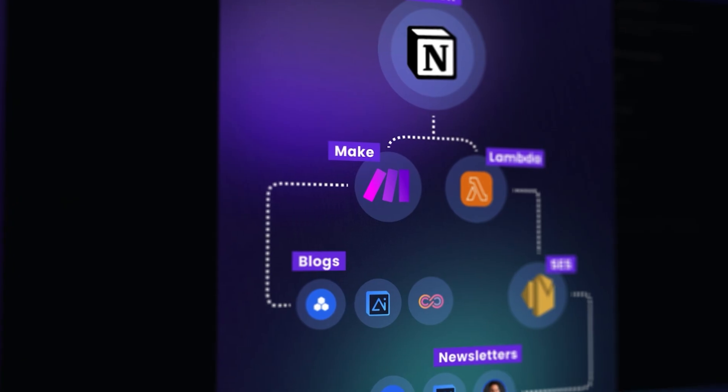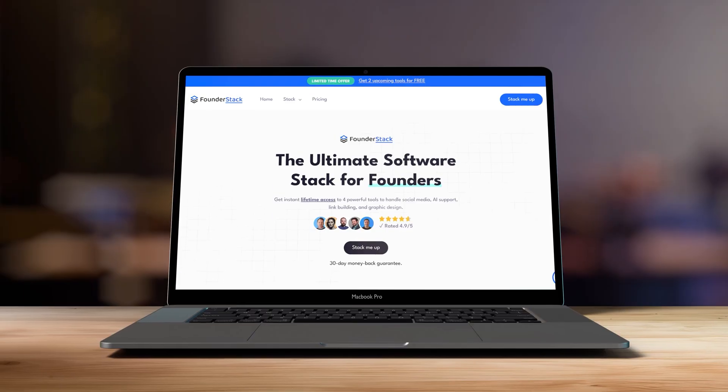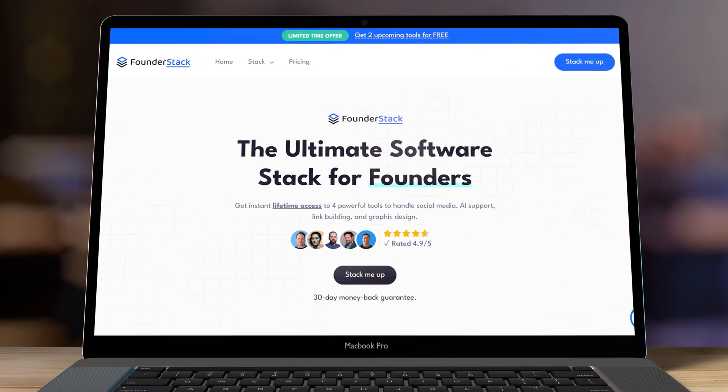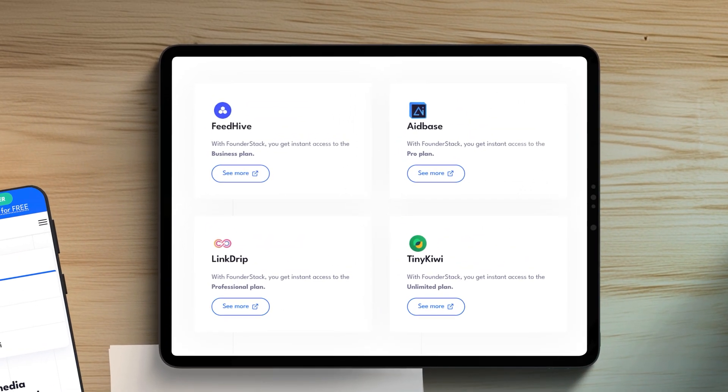As a startup there are at least four things you need covered: posting on social media, scroll-stopping visuals, handling customer support, and tracking where your traffic comes from. If you use industry-leading tools for all of this, it gets very expensive very fast. But I have something amazing to share — we're launching Founder Stack, the ultimate software stack for founders, including the full suite of SaaS tools my team and I have worked on for the past four years. And it's a lifetime deal.